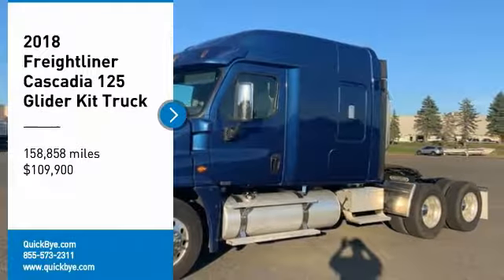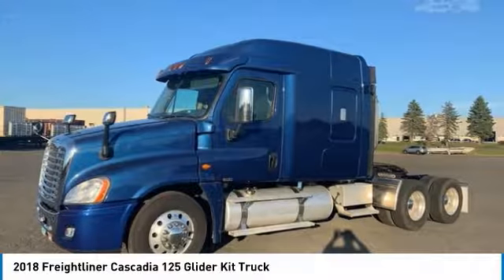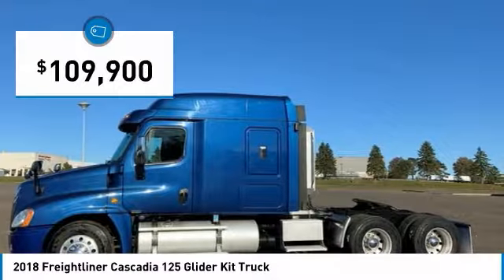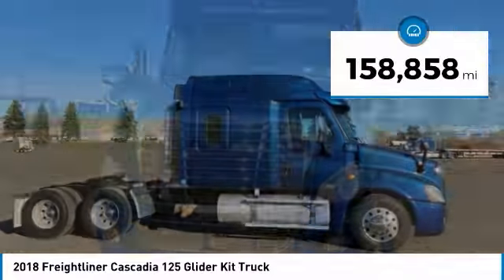2018 Freightliner Cascadia 125 Semi-Tractor for sale in Bristol, Connecticut 06010. If you are searching for a powerful truck that is extremely performance-oriented, then look no further, because this 2018 Freightliner Cascadia 125 Semi-Tractor is the one for you.